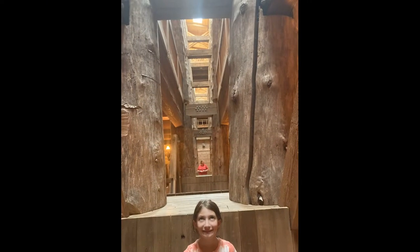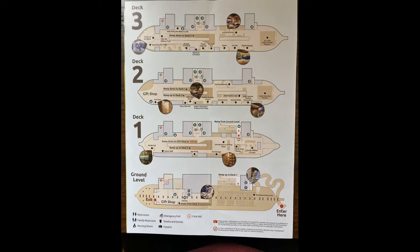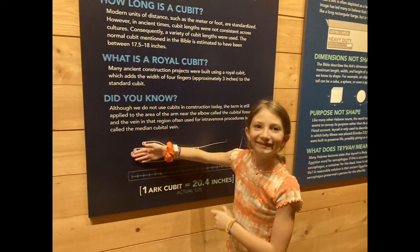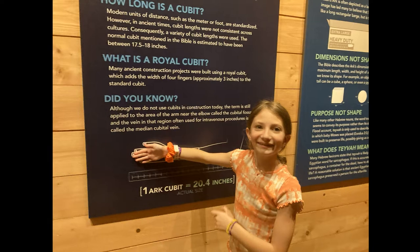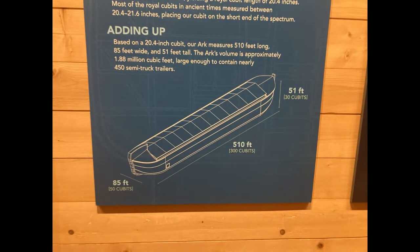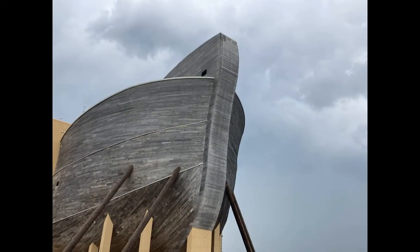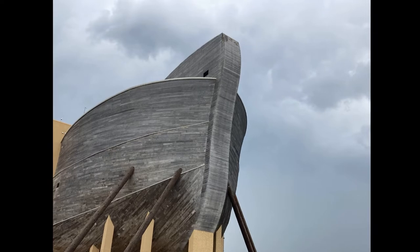The ground level of the Ark was dark, but once I got on deck I could look up at all three levels and see the sunshine. God told Noah to build the Ark to specific measurements. He used a cubit, which is about 18 inches, laid from a grown-up's elbow to their fingertips. It was 85 feet tall at the front and 510 feet long, and 51 feet wide in the back. The front was taller to stand up to big waves.